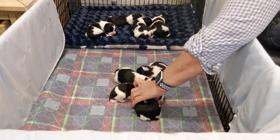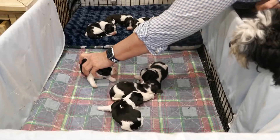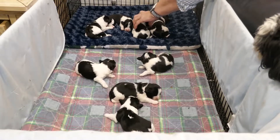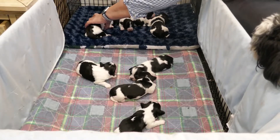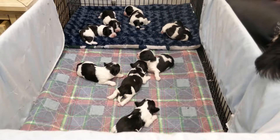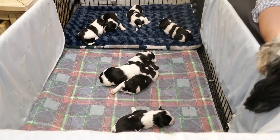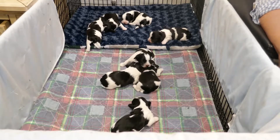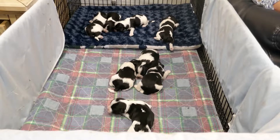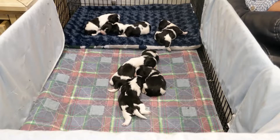We've got the boys down here at the bottom of the video so you guys can see them a little easier. The girls are up here. At this age I just separate them a little bit — they're going to try to find their way back into a pile with everybody together, so you'll get to see them move a little bit. They don't do much more other than eat and sleep right now, and they're all doing very well.